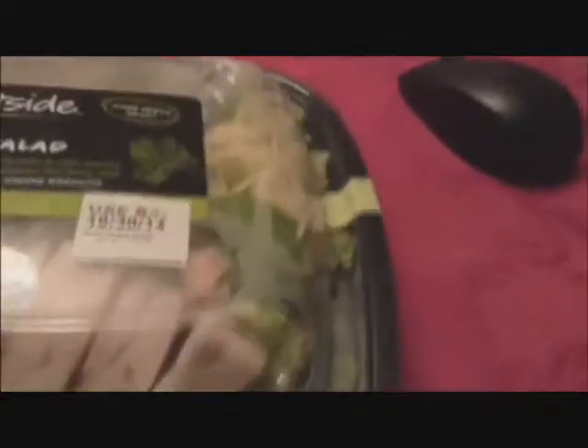It looks pretty full. Chicken and everything is on point, man. I like this. This is looking real, real good. So they got this sealed down pretty good too.